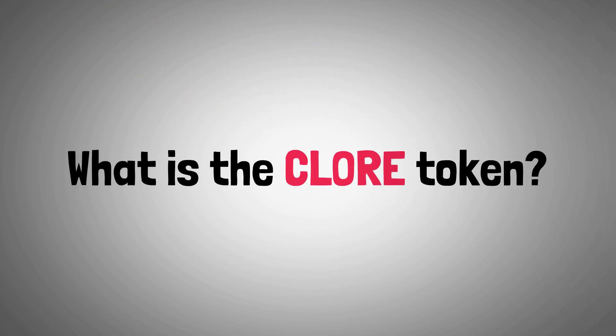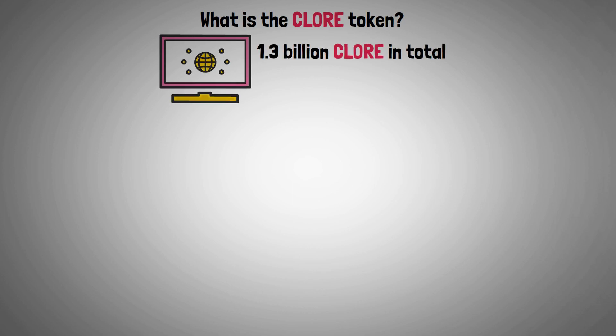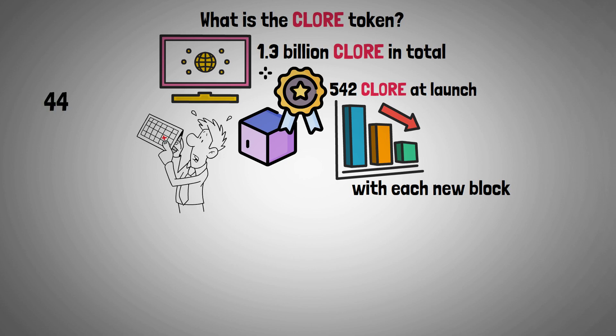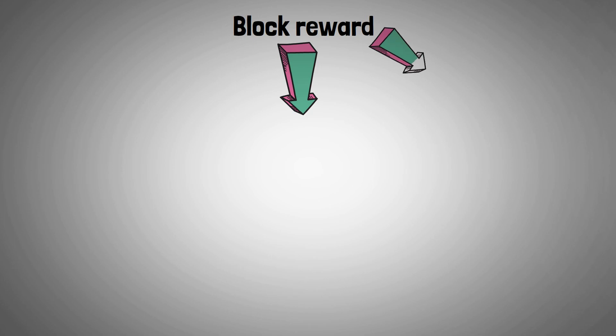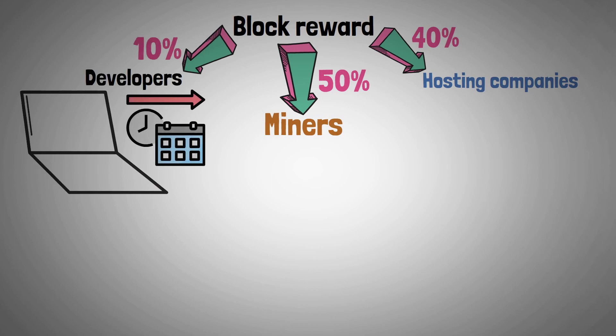Finally, let's examine what is the Clore token. The network will issue 1,300,000,000 Clore coins in total, with the block reward falling off with each new block discovered, beginning at 542 coins at the network launch, right now being 445, with block times typically lasting one minute. Block reward is distributed as follows: 50% goes to miners, 40% to hosting companies, and the remaining 10% is given to developers as rewards for further platform development.